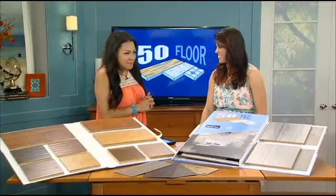Welcome back. If you're in the mood to mix things up in your home, now is the time to do it. 50 Floor's Heather Vaughn is here with some great suggestions. Welcome, Heather. Hey, thanks for having me.